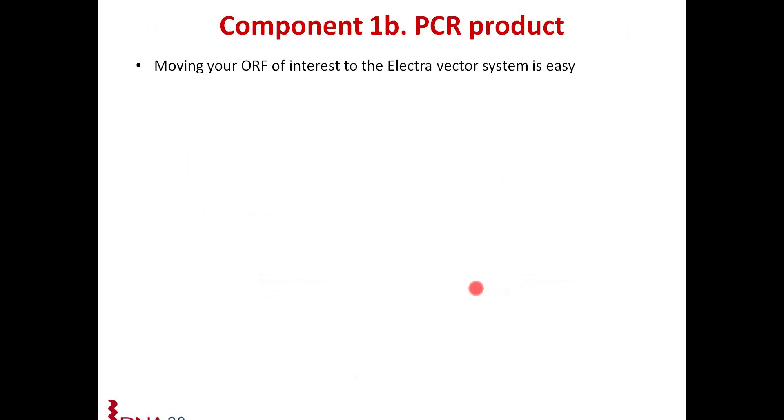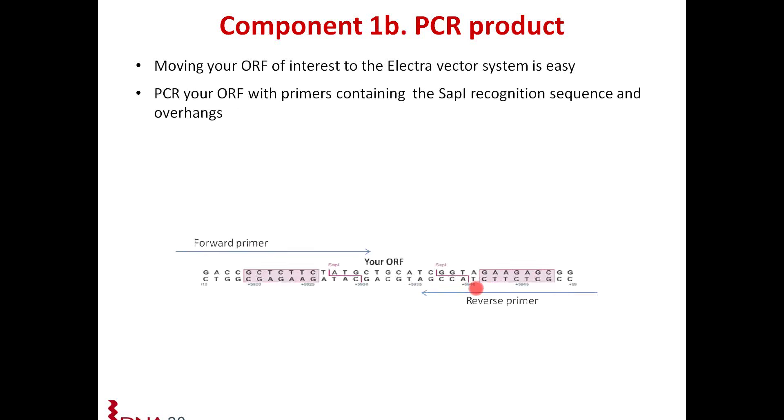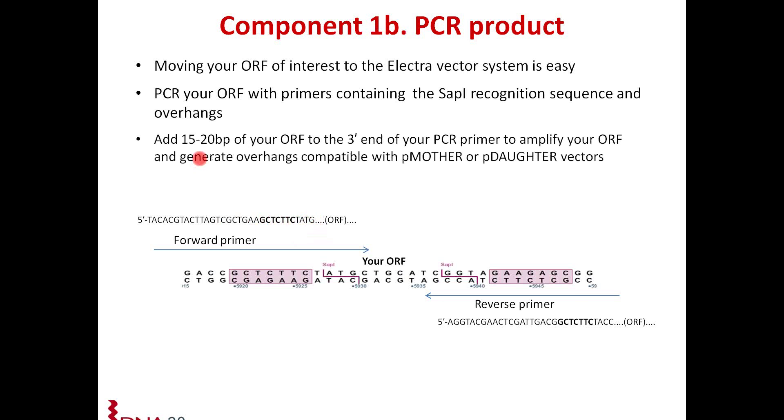If you don't wish to put your open reading frame into a mother vector, you can PCR out your product. Moving your open reading frame of interest to the Electro Vector System is easy. You PCR your open reading frame with primers containing the SAP1 recognition sequence and overhangs — shown here in the sequence view. You have your forward and reverse primers, which are comprised of 15 to 20 bases of non-specific sequence, followed by your SAP1 recognition sequence and then the ATG overhang. You add on 15 to 20 base pairs of your open reading frame to amplify it. When you cut with SAP1, you generate the ATG and CCA overhangs, which are compatible with all of our vectors.